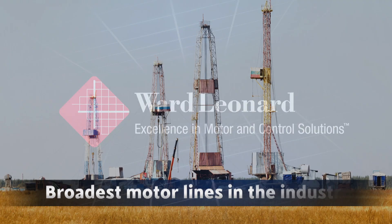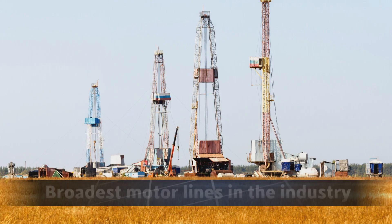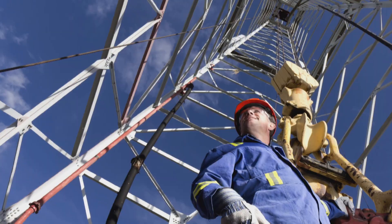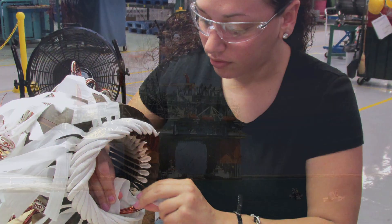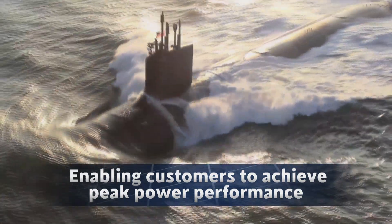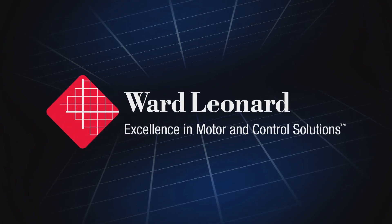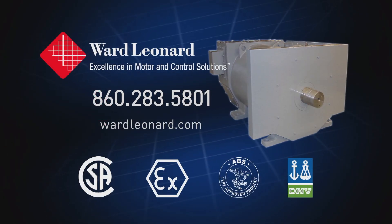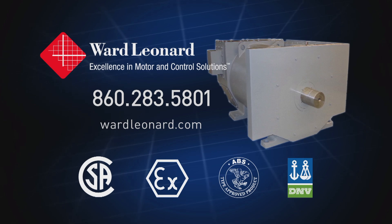The company with one of the broadest motor lines in the industry, on over 600 drilling rigs worldwide, and more than 120 years of experience continuously developing technology solutions that enable our customers to achieve peak power performance worldwide. Ward Leonard — achieving excellence in motor and control solutions every day. For more information or to speak with an engineer, please contact us today.